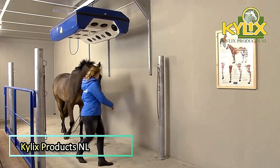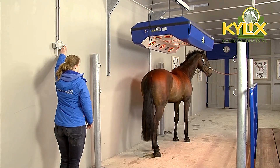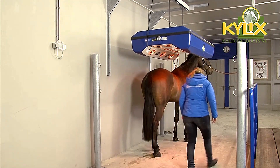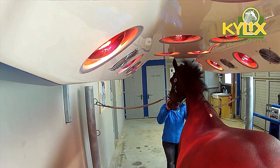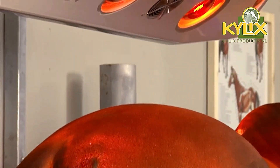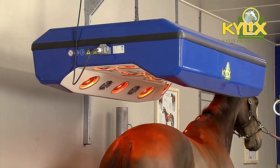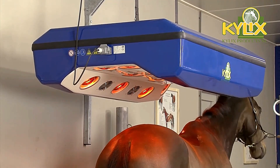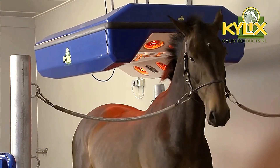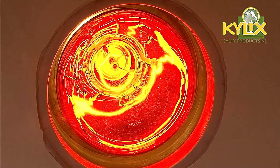The tanning beds manufactured by Kylix Products are specifically designed to enhance the health and performance of horses. These advanced tanning beds are used to warm the muscles, improve blood circulation, and accelerate the healing process. By emitting infrared rays, the beds provide deep penetrating heat, ensuring effective muscle relaxation and recovery. This targeted therapy helps prevent muscle injuries, making it an essential tool for maintaining the overall well-being of horses, especially those involved in intense physical activity.